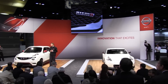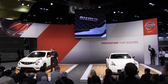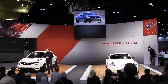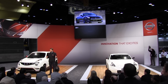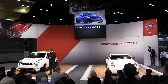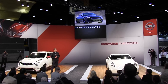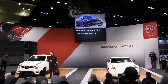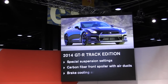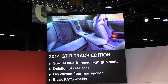Also just getting started is the continuous development of our legendary Nissan GT-R. Making its North American debut here today is the GT-R Track Edition. With production limited to just 150 units, it's set to go on sale this May. It includes a revised suspension, front spoiler with carbon air ducts, brake cooling air guides, special leather seats, and no rear seat.